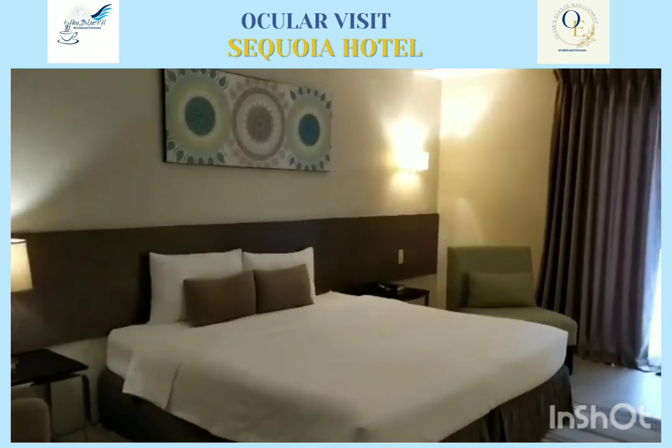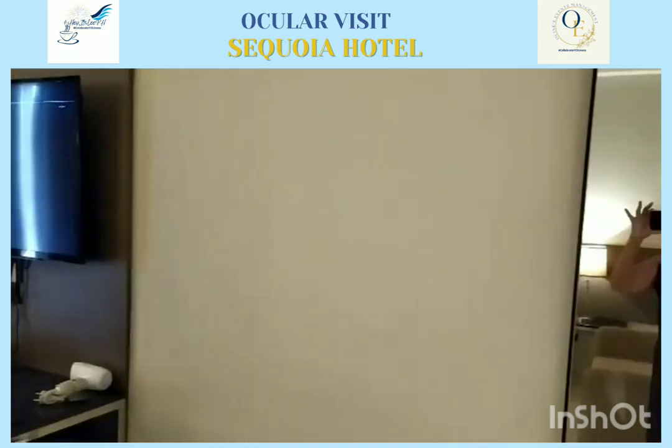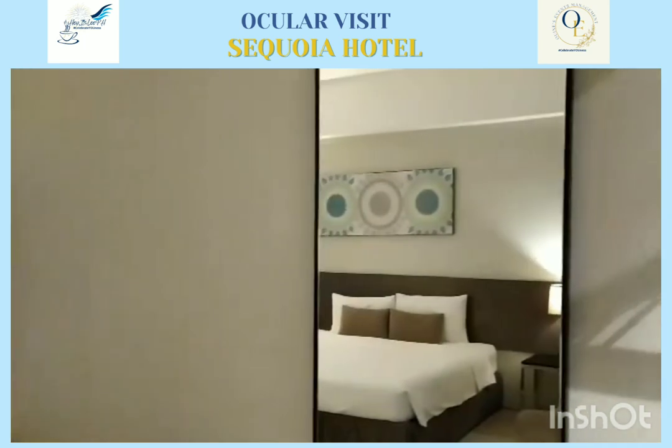As well as the size of the room. Our Superior with Balcony room has 30 square meters, including the balcony area.